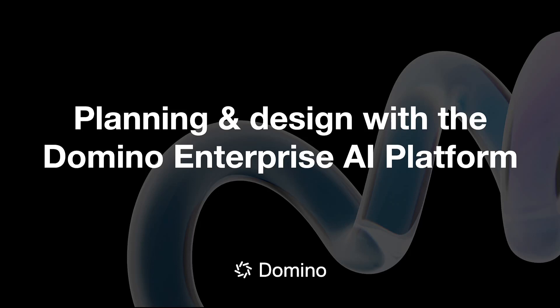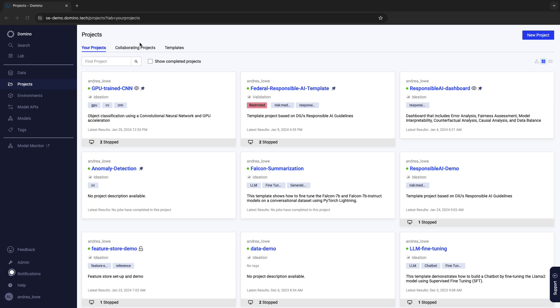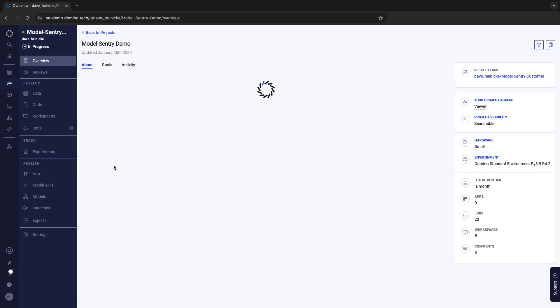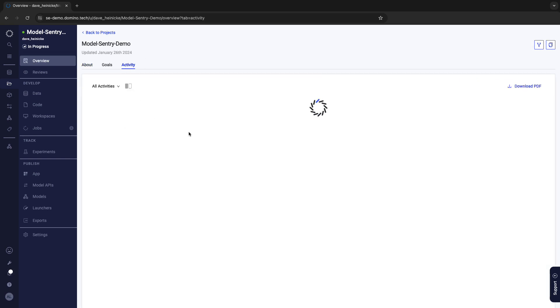Companies achieve their goals by working together across disciplines on projects with clear tasks and outcomes. Domino supports this by bringing together the project team with fine-grained access control and built-in features to define, track, and achieve their goals. Projects are the main unit of organization in Domino. Each project includes a detailed audit log and there are multiple levels of collaboration, so you have control over how you share your work.